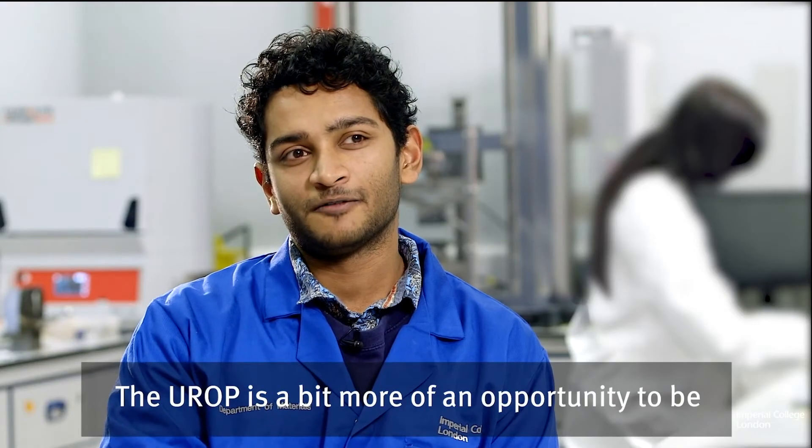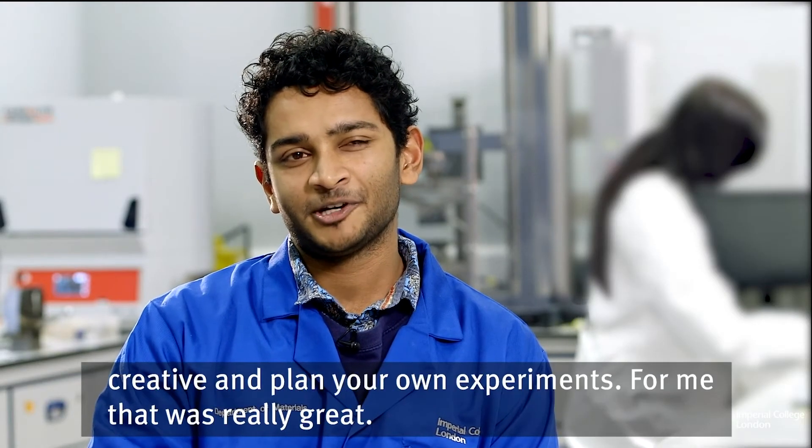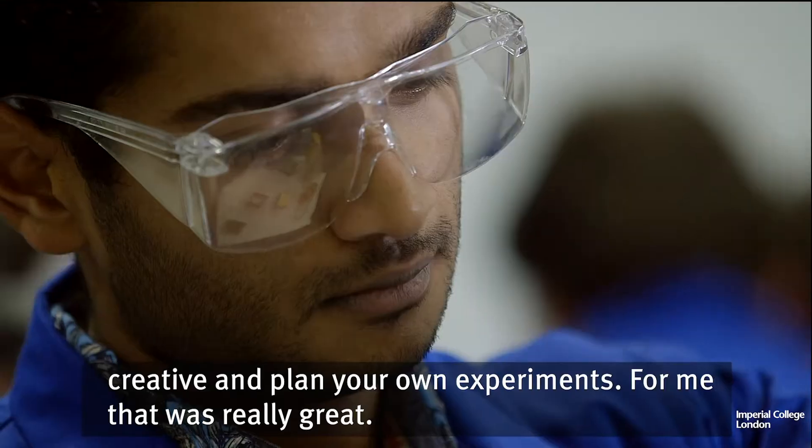The UROP is a bit more of an opportunity to be creative and plan your own experiments. For me, that was really great.